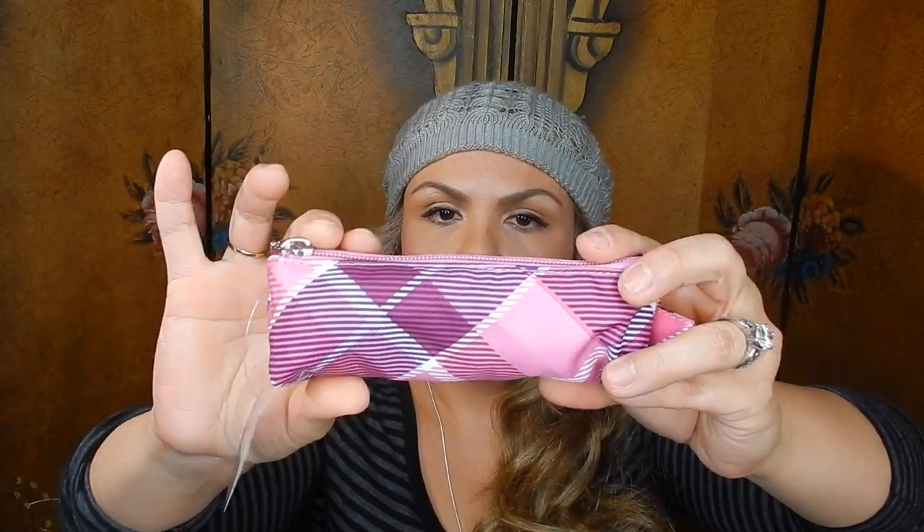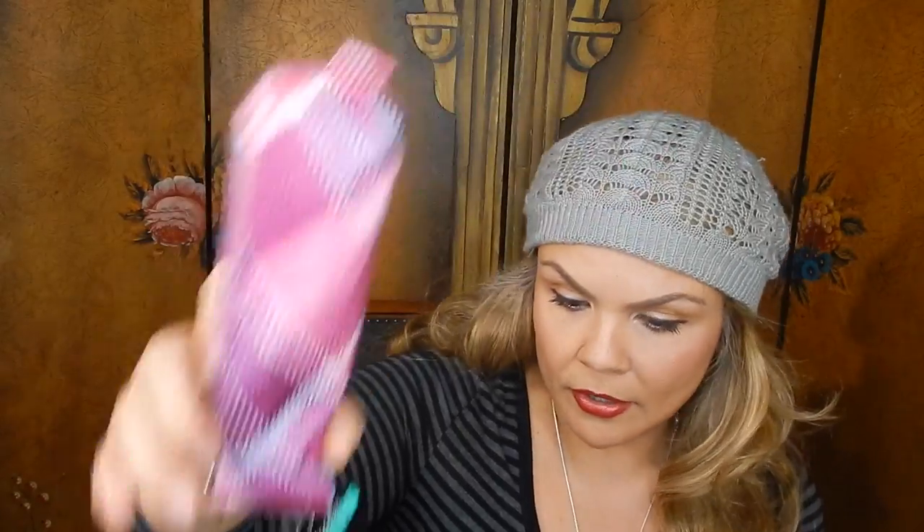I found this really cute pouch. It kind of looks like a pencil pouch, or you could use it as a cosmetic pouch for your eyeliners, lipsticks, and things you just want to carry in your bag. For one dollar, I thought it was really cool.